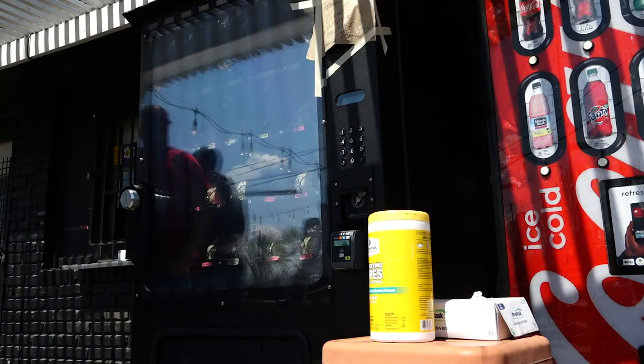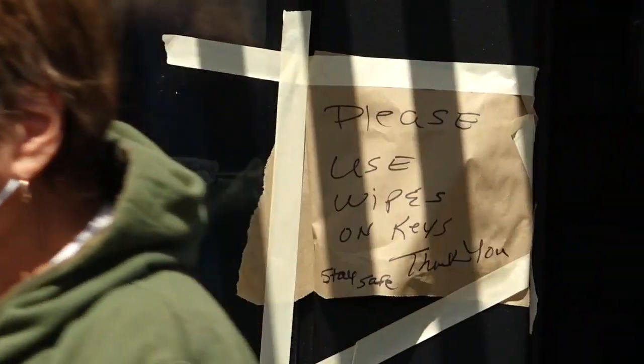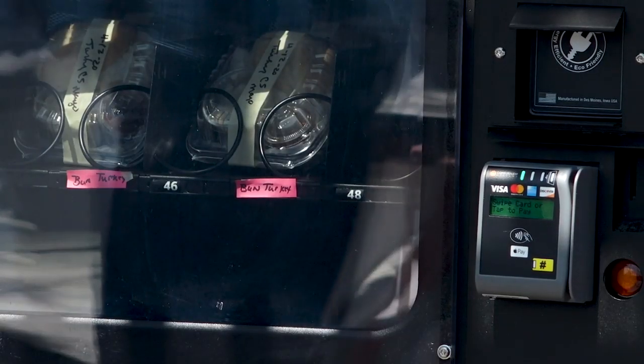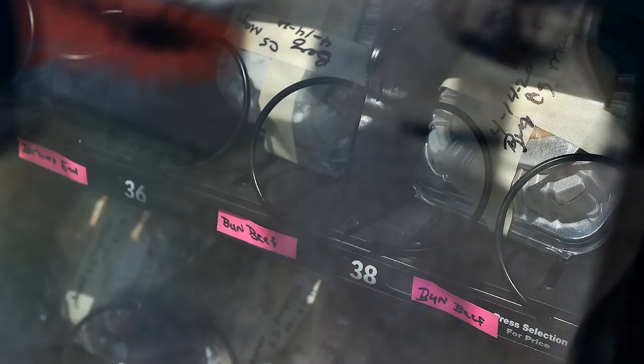When we were putting the vending machine together, we didn't know about corona at the time. I think this is very helpful — you walk up there and you can get your order and leave instead of standing in the line waiting. We do have those things where you can wipe the buttons off and put gloves on if you like. So yes, I think it'll help some.